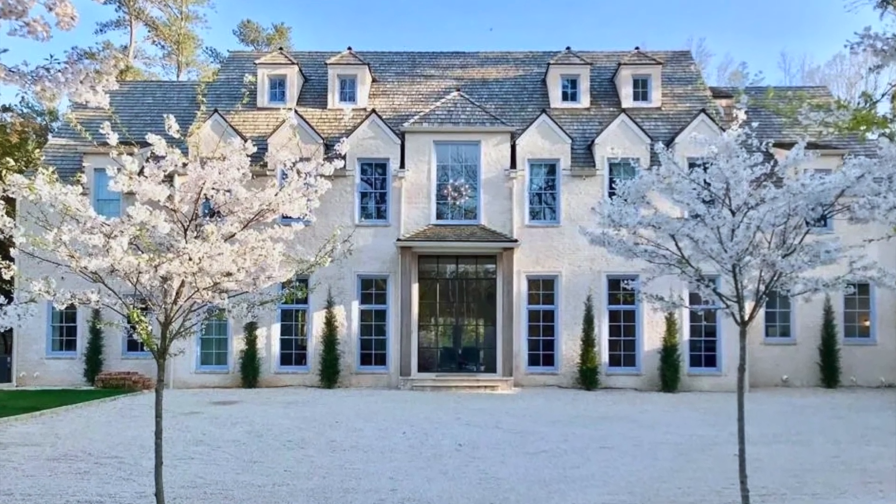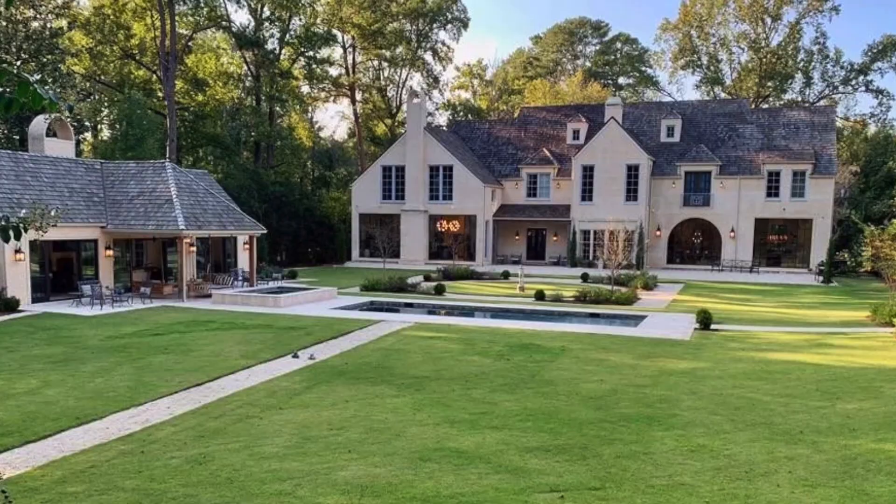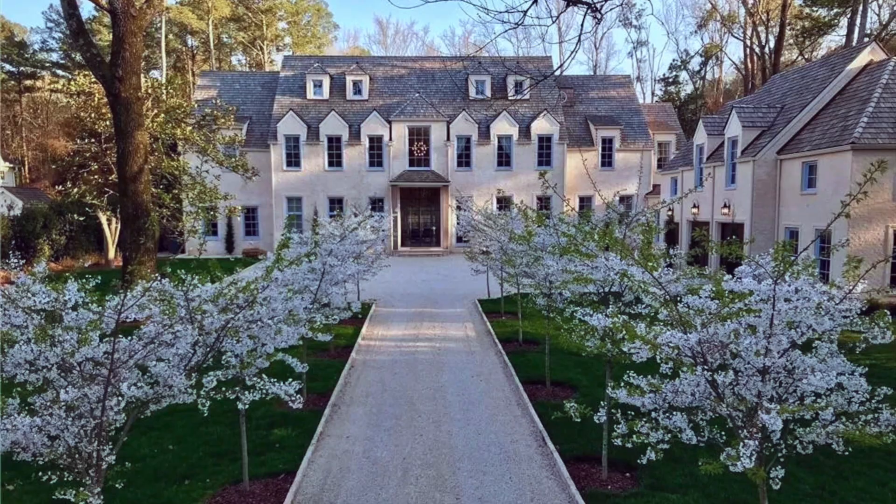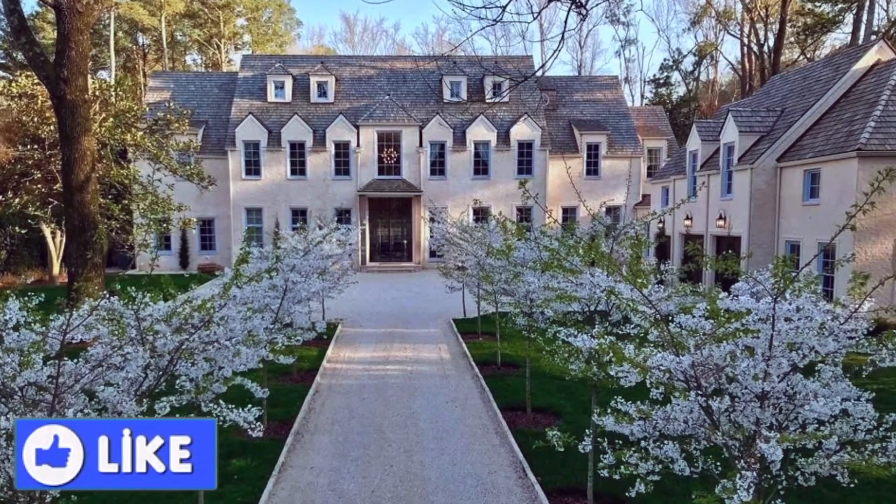Hello, this is Julio Davila, your Atlanta real estate agent, with another virtual home tour, Celebrity Edition. We are in Atlanta, Georgia.